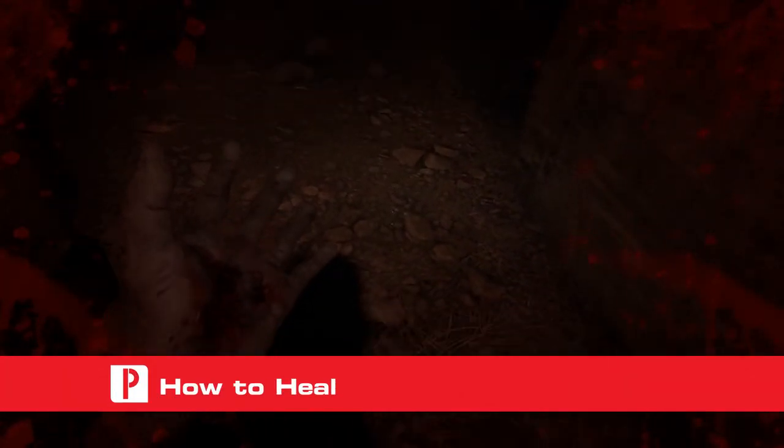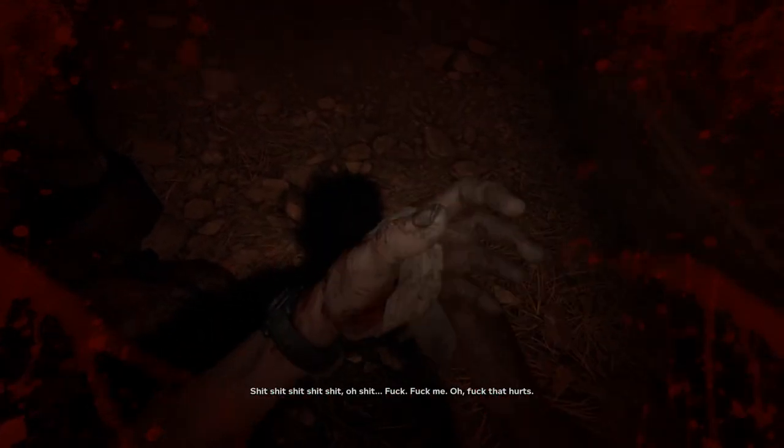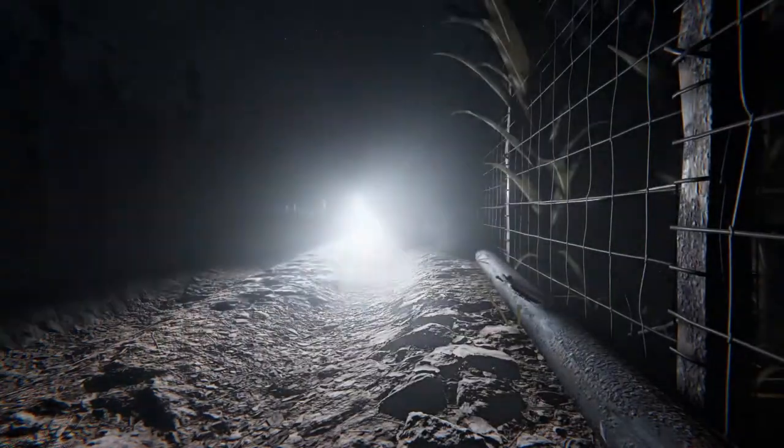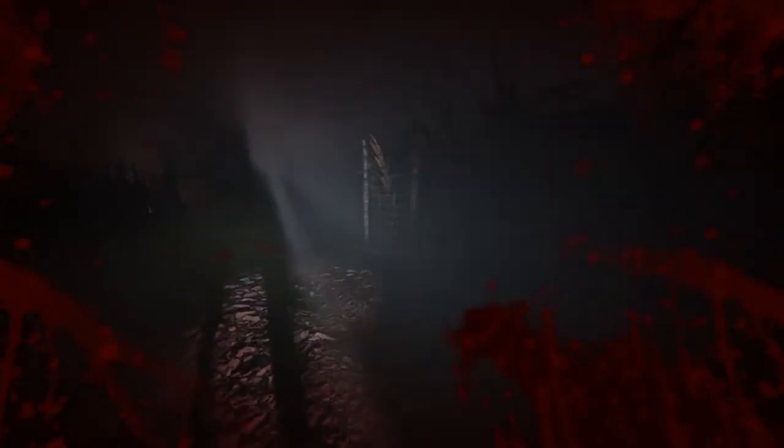Healing in Outlast 2 is extremely simple. You don't have a health bar so to speak, so for the most part you can completely ignore the health system until you're given a warning about it. Most times, one hit from an enemy weapon will wear your health down enough to need healing, but sometimes if you're lucky, you won't have to heal unless you're bleeding due to the hit. You can pick up the bleeding trait from enemies with sharp weapons like machetes and knives. Normally these enemies are the most dangerous, so watch out for them.